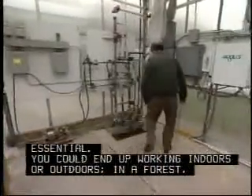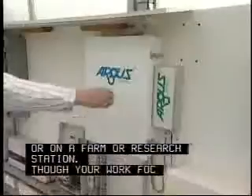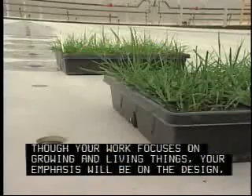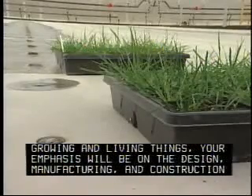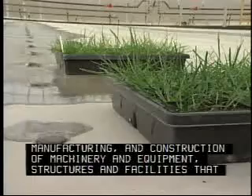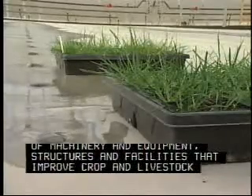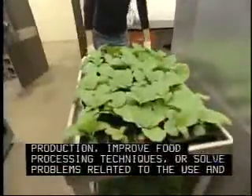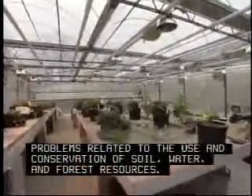You could end up working indoors or outdoors — in a forest, laboratory, or design office, or on a farm or research station. Though your work focuses on growing and living things, your emphasis will be on the design, manufacturing, and construction of machinery and equipment. Structures and facilities that improve crop and livestock production, improve food processing techniques, or solve problems related to the use and conservation of soil, water, and forest resources.